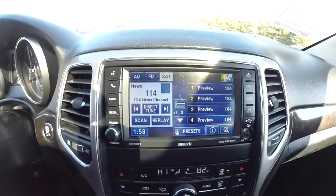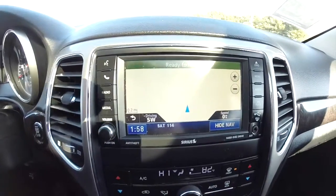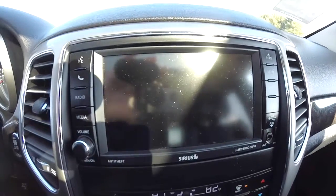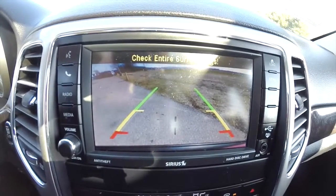Uconnect 430N with the navigation system — it is Garmin-based. Quick look at the ParkView backup camera with the guidance lines on it.